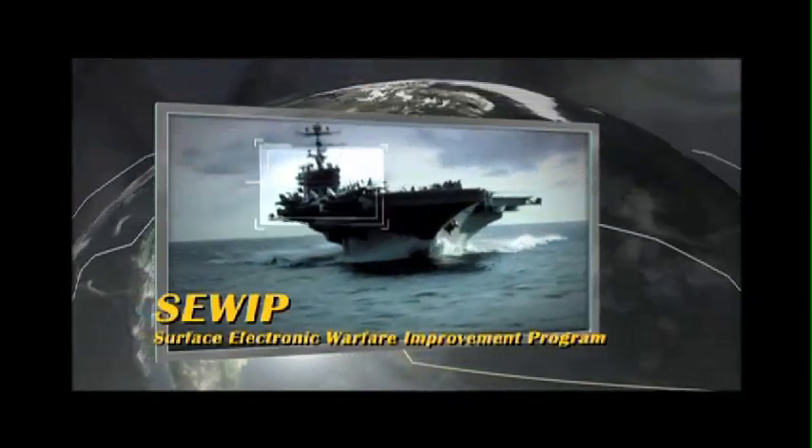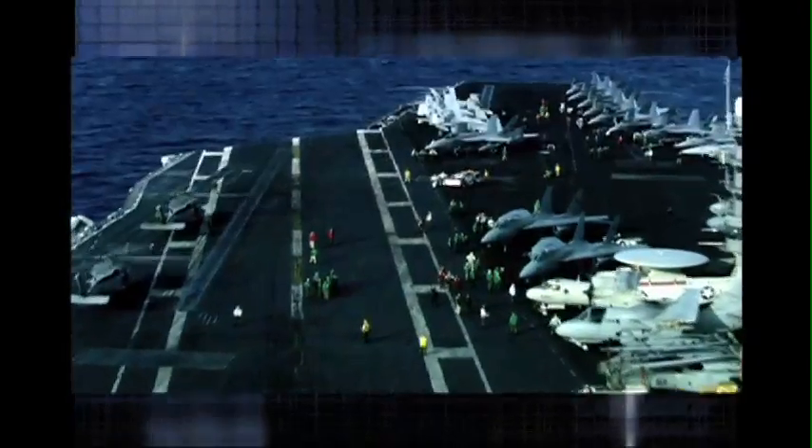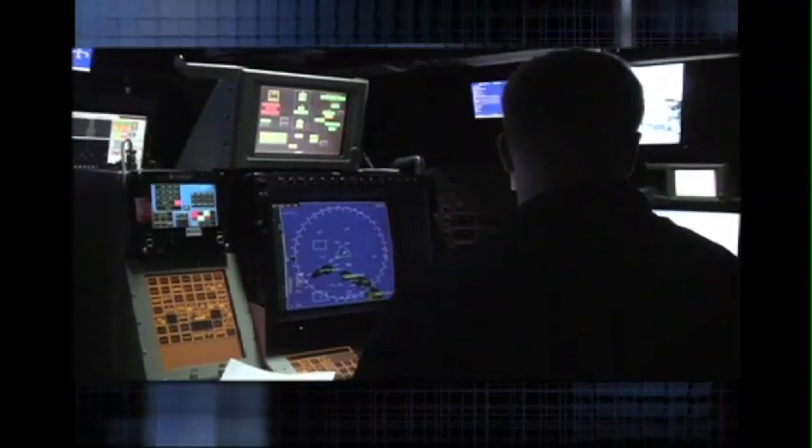Surface Electronic Warfare Improvement Program, C-WEB. The C-WEB program is important because it provides electronic warfare capability through use of the existing Slick 32. In a series of incremental improvements, Navy Mantech is helping to accelerate upgrades to the Slick 32 system, the Navy's premier electronic warfare system for ships.